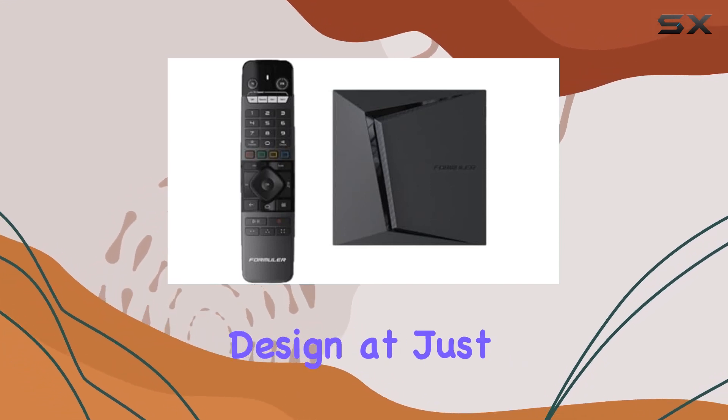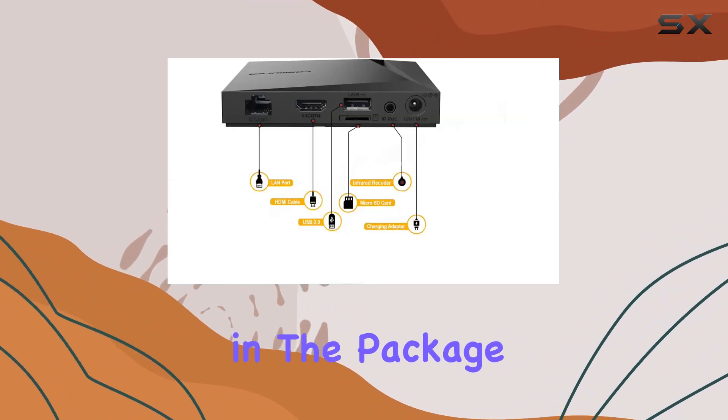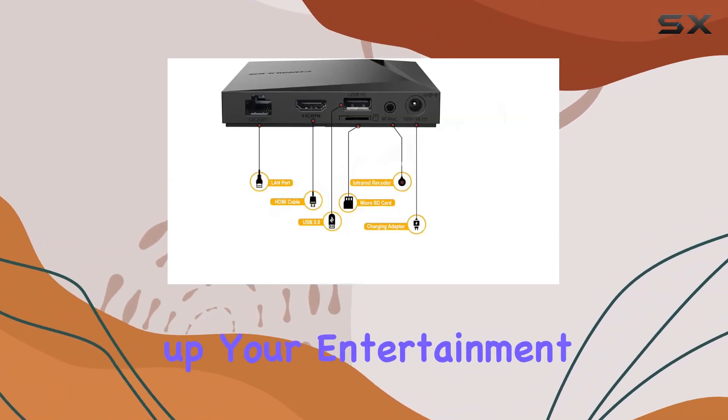The device's lightweight design at just 140g makes it easy to handle, and the HDMI cable included in the package ensures you're ready to set up your entertainment hub in no time.